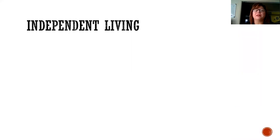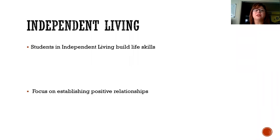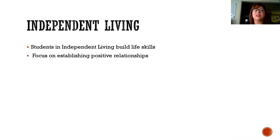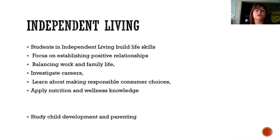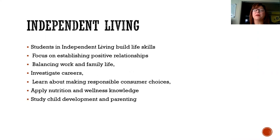The first is independent living. Students in independent living build life skills, focus on establishing positive relationships, balancing work and family life, investigate careers, learn about making responsible consumer choices, apply nutrition and wellness knowledge, and study child development and parenting.